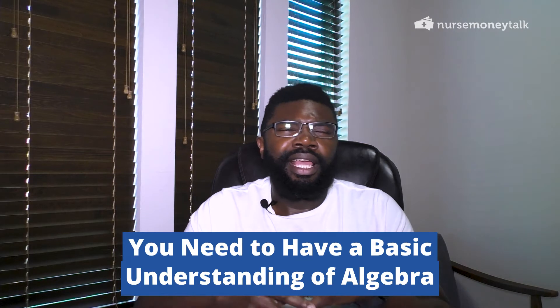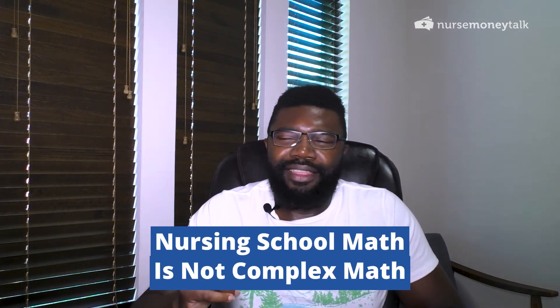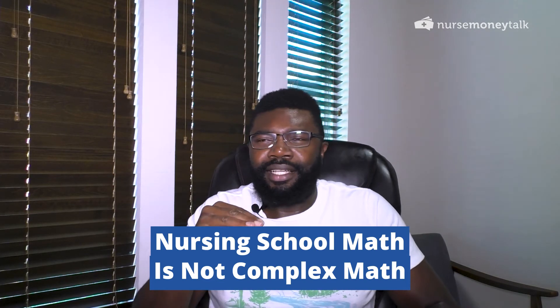I've actually done a video before about whether you can be a nurse if you don't like or aren't good at math and science. As far as math is concerned, you're going to need a basic understanding of algebra, especially when looking at dosage calculations. But the key thing is it's not complex math — it's close to a basic algebra level.